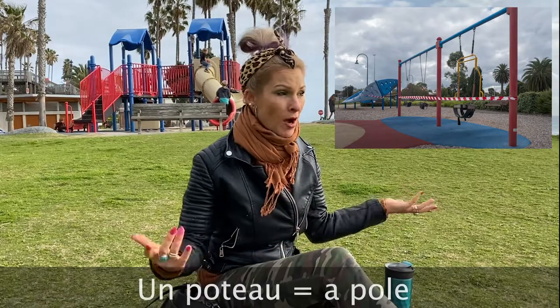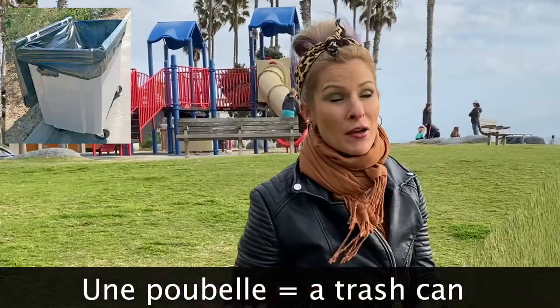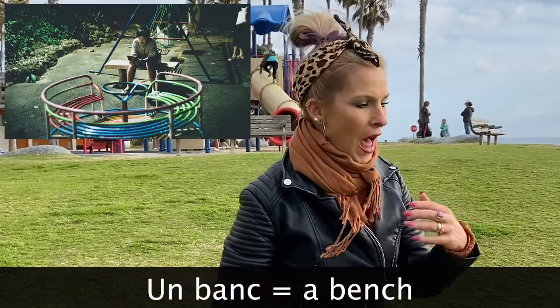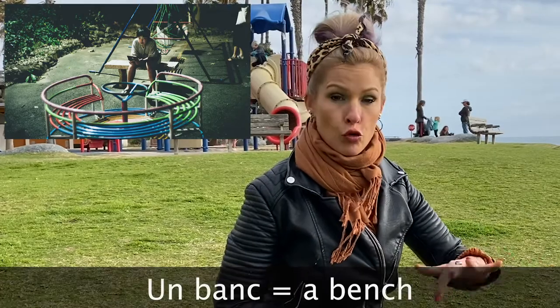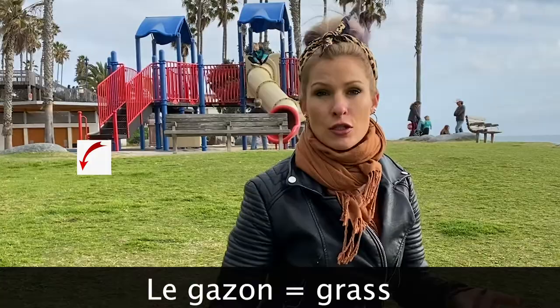Other things that you could possibly see at parks like this could be a trash can — une poubelle. Une poubelle. So how do you say a bench? A bench is un banc. Other things that you may see would be grass — le gazon. Le gazon is just this grass area.